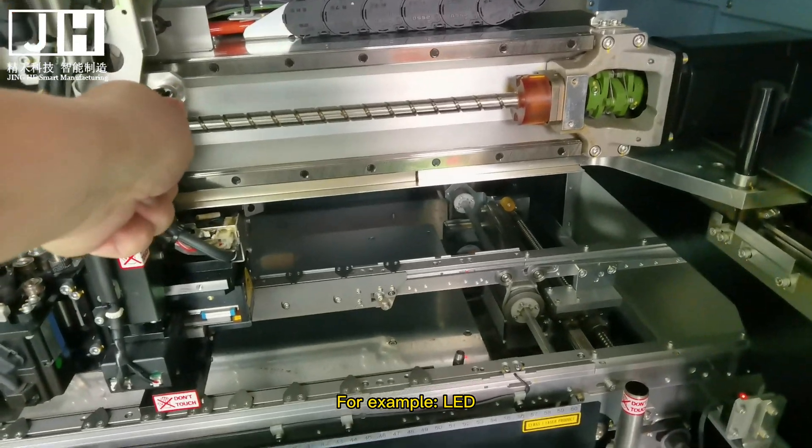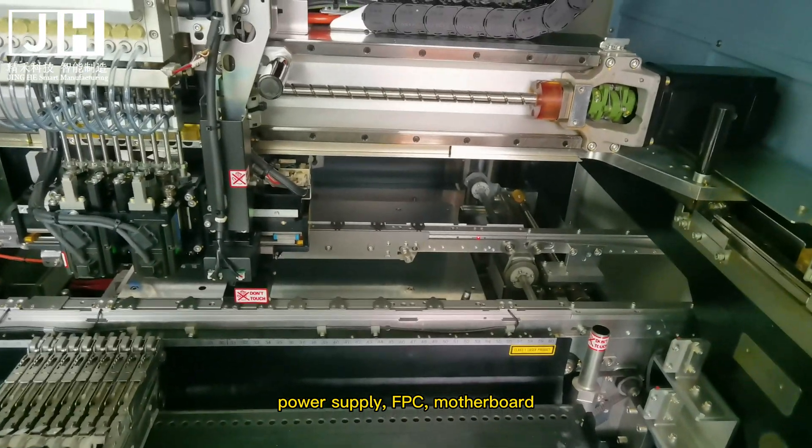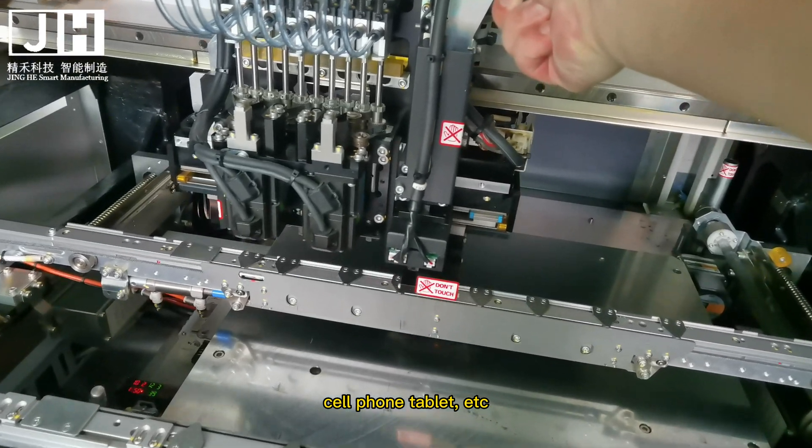For example: LED, Bluetooth headsets, security products, power supplies, FPC, motherboards, controllers, automotive electronics, cell phones, tablets, and more.